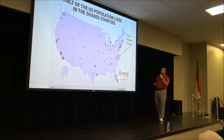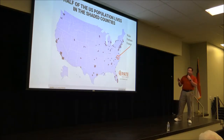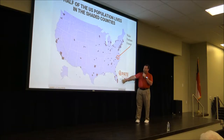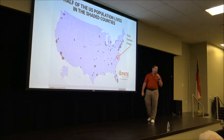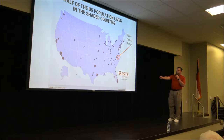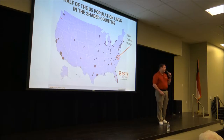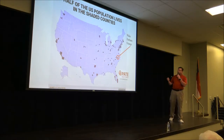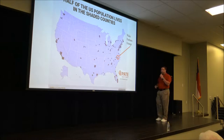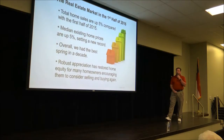First I want to show you a population center map of the United States. Over half of the U.S. population lives in these darkened areas. In North Carolina you can see Wake, Durham, and Orange County — one of the most heavily populated areas in the country — along with Charlotte-Mecklenburg and down toward Wilmington on the coast. It's important to understand where people are moving to, and we are still a destination. Here in Wake County alone, there are 46 people a day moving in, so the market is still strong.